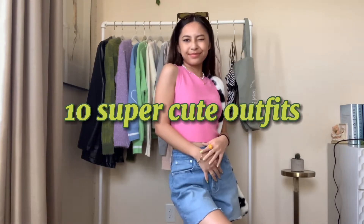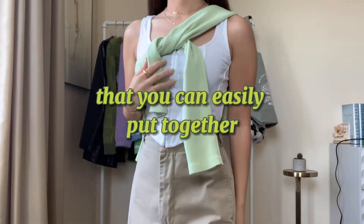In this video, I'll be showing you 10 super cute outfits that you can easily put together when you have nothing to wear this summer.